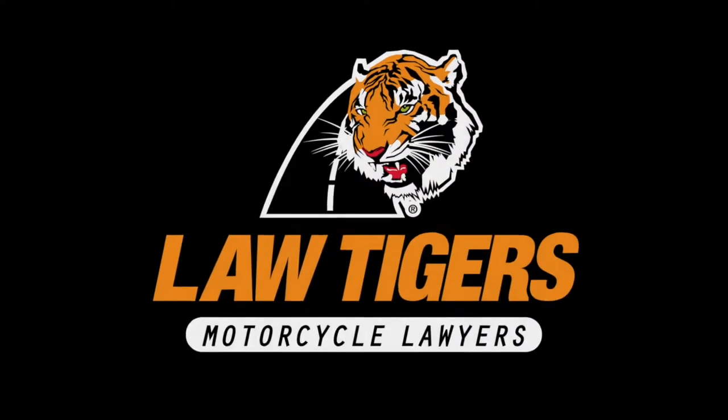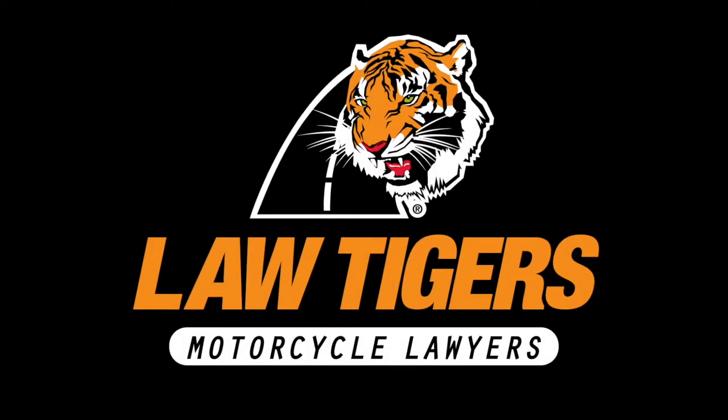This Road Dirt presentation is brought to you by Law Tigers, motorcycle lawyers. Find them at LawTigers.com.